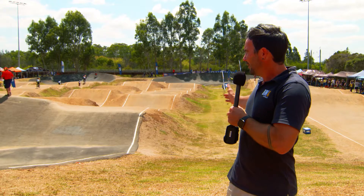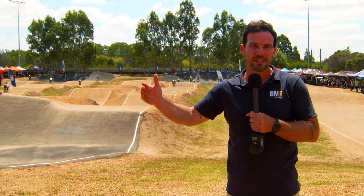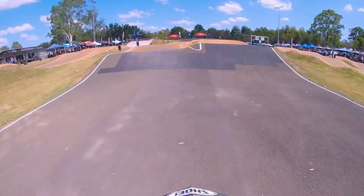As you'll see behind me, we've got the second straight which is split. Championship riders — the elite riders — will be on the right hand side, challenge riders will be on the left. Both straights are very technical.